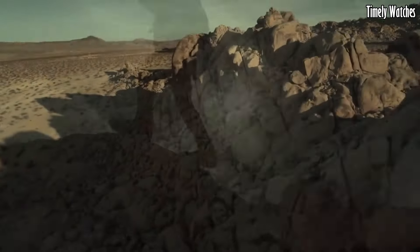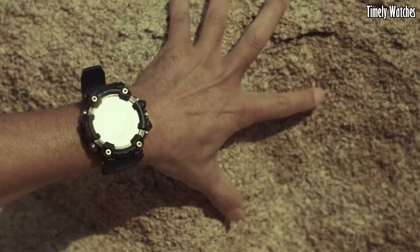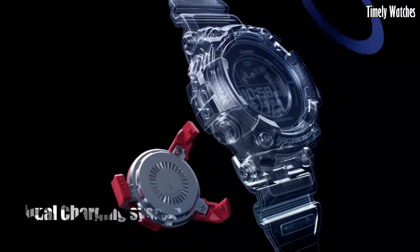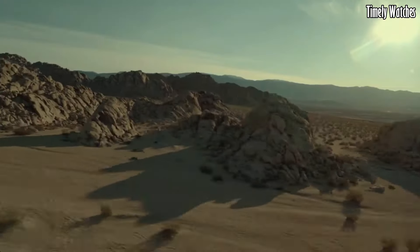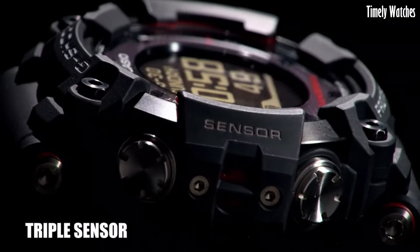barometer, and thermometer, catering to outdoor adventurers. The digital display provides accurate timekeeping, and its world-time function allows for seamless global travel. Water-resistant up to 200 meters, it's suitable for aquatic activities.